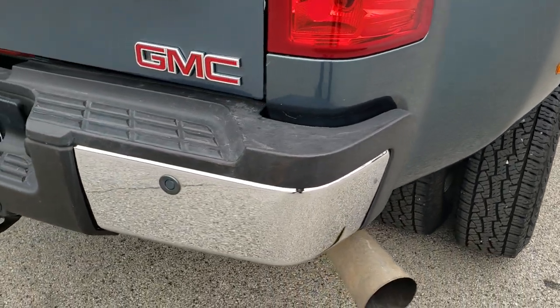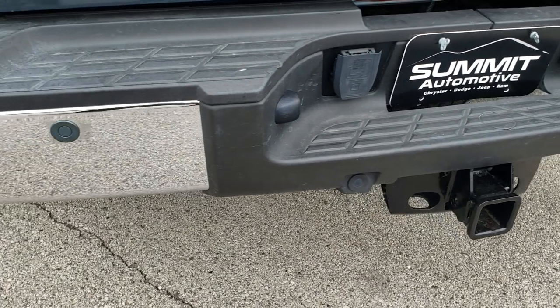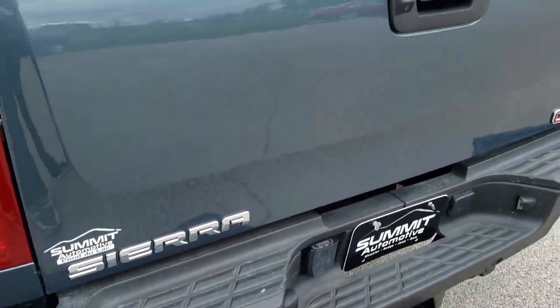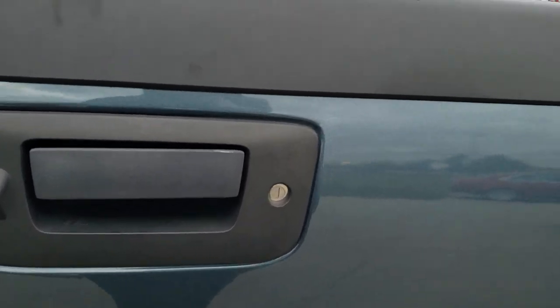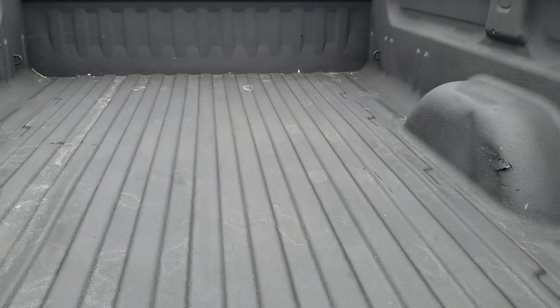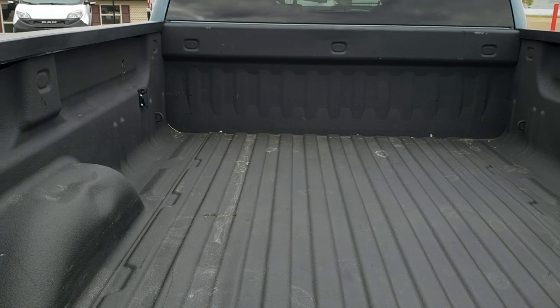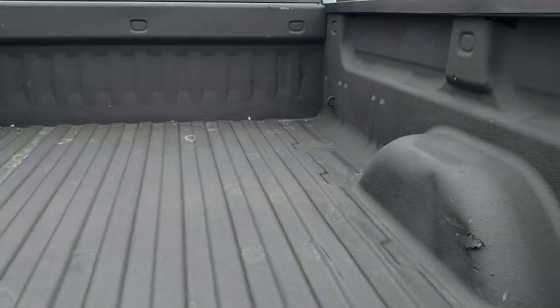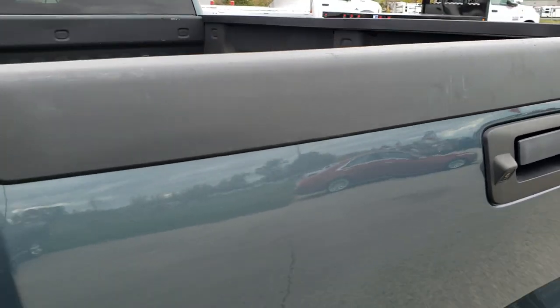Coming around to the back, the rear bumper is in excellent shape with no dents or dings. It does have backup parking sensors. The tailgate is in really nice shape as well, with a locking tailgate and backup camera. There is a really nice spray-in bed liner. There is a little ding on the passenger side wheel well and the driver's side, but nothing too bad. Tailgate shuts nice and solidly.